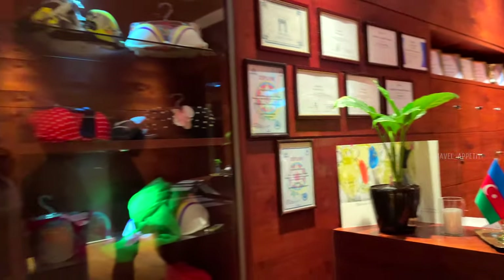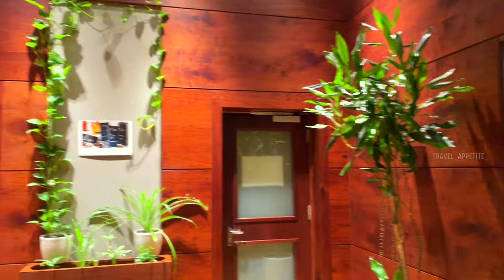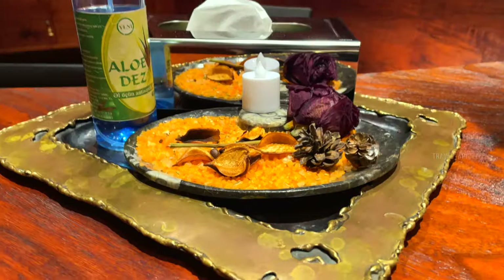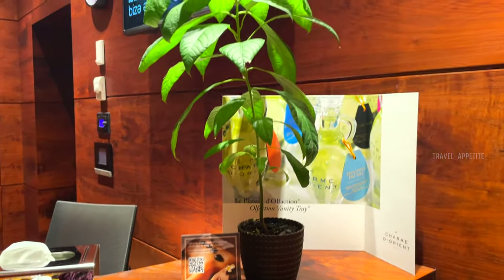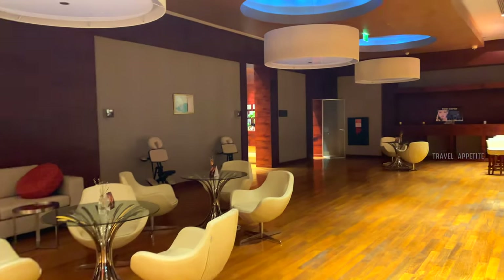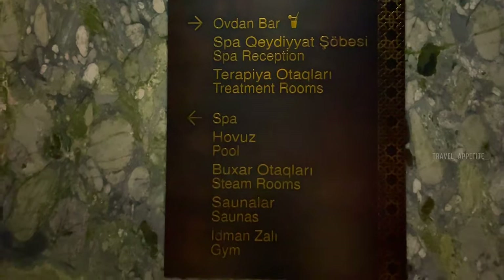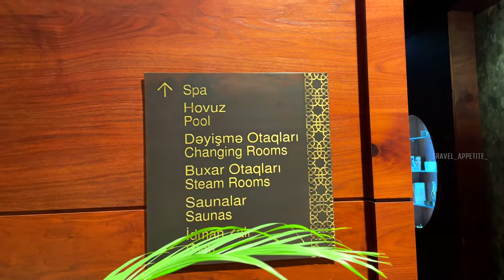We have come to the spa — such a relaxing ambience. The hotel spa facilities include an indoor swimming pool, sauna, steam room, and a range of massage and beauty treatments to help us unwind after a day of adventure in the mountains. The staff is very friendly and always ready to assist. The ambience is truly remarkable — so relaxing, with soothing music and calming scents. From the moment we stepped inside, we were enveloped in a sense of tranquility and calm.